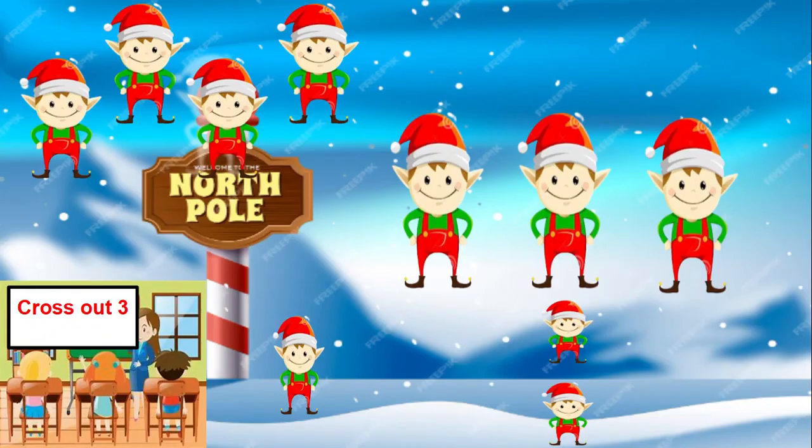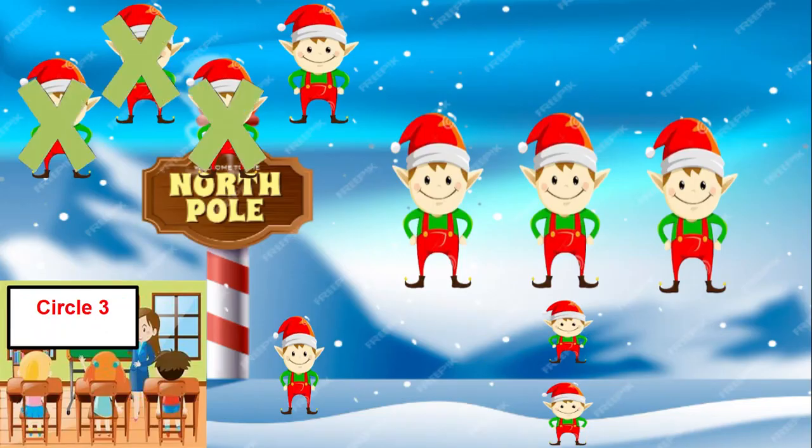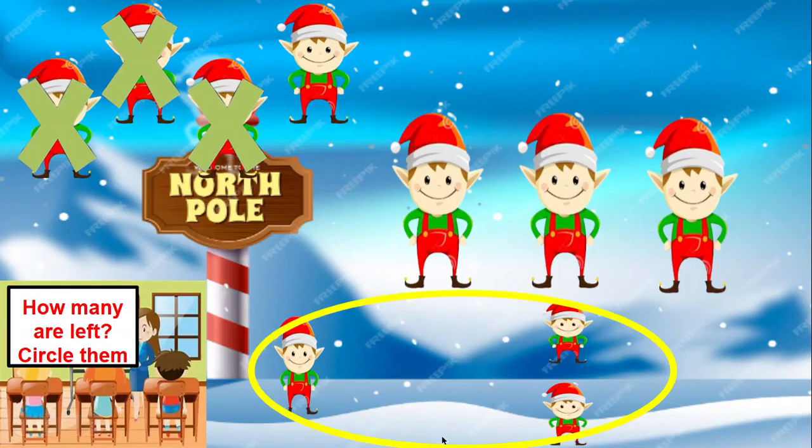Are you ready? On my mat, I crossed out three L's. We're going to pretend that they are wrapping presents in Santa's workshop. Now circle three L's. I circled three L's. How many L's are left? Yes, four.